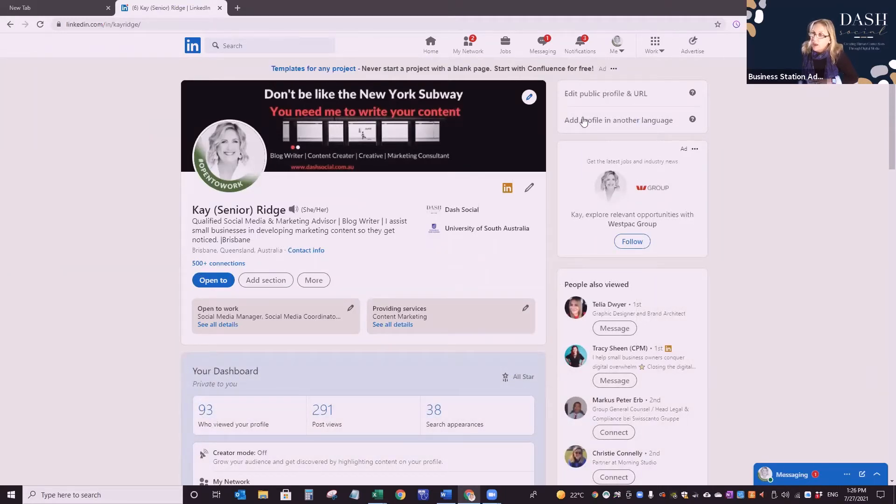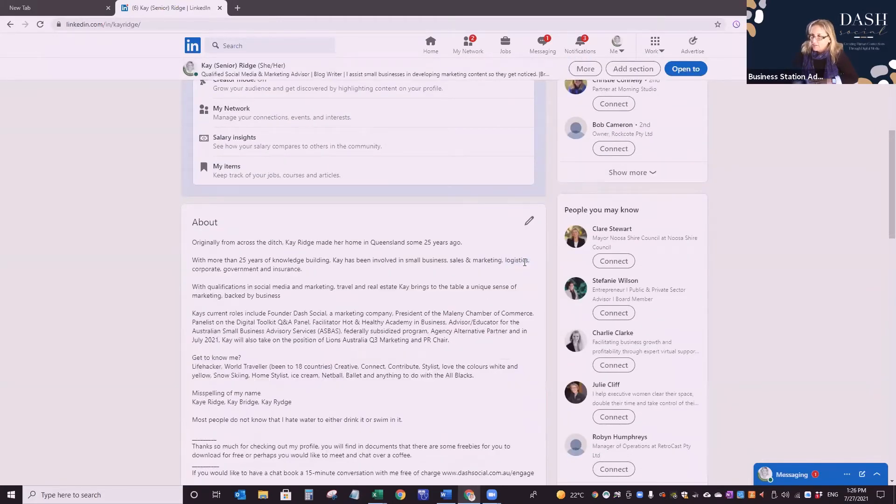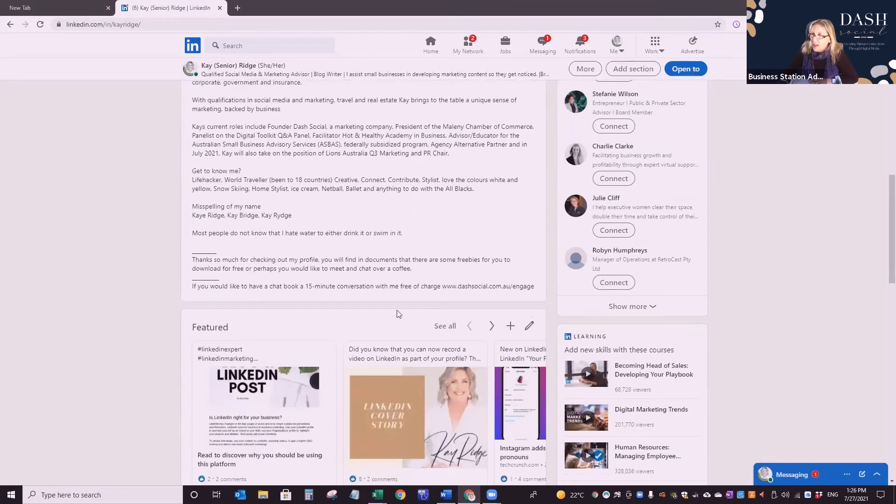Make sure you have created your custom URL. At the top I've got linkedin.com/in/KRIDG — make sure you've done your URL, as it helps Google find you. In the About section I've explained what I do. I talk in third person first so that my name is mentioned for Google, then in first person, and I include a misspelling of my name. And lastly, a call to action.